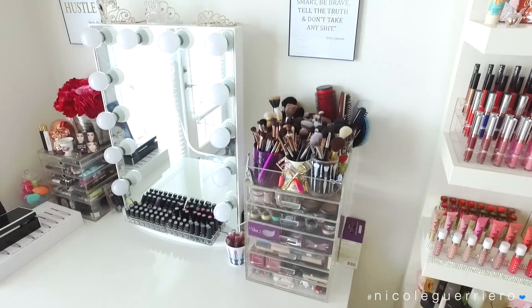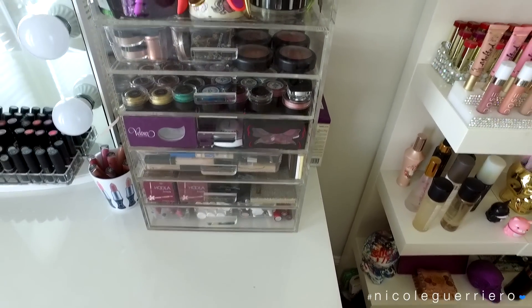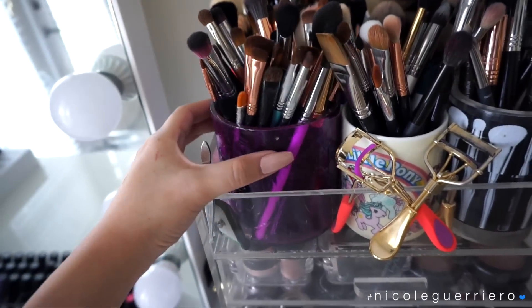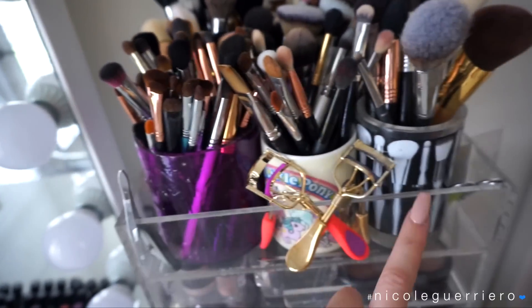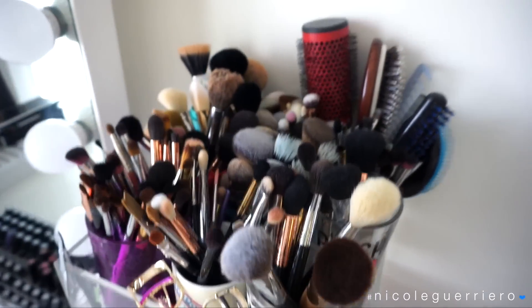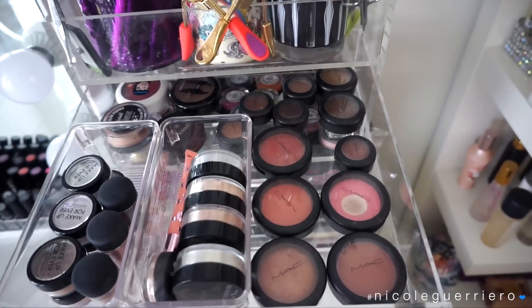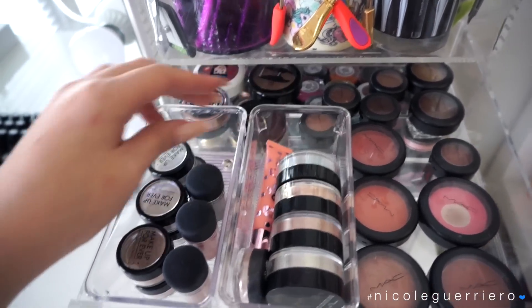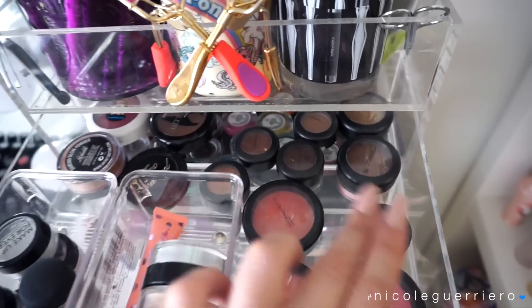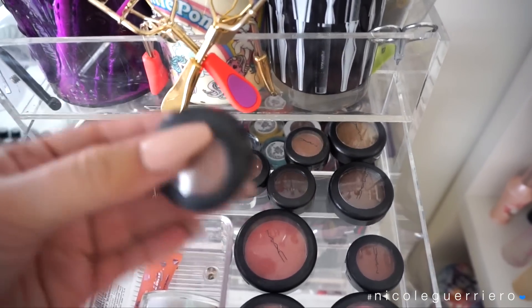Starting on the right side of the vanity - this acrylic cube is from Home Goods and it's my favorite one ever. My brush holder cups are usually from Urban Outfitters, though this one is from Target and some are old Sigma tins. Starting with the first drawer, I have some MAC blushes, Artist Couture diamond powders, Makeup Forever Stardust, some MAC pigment blushes, and MAC shadows.